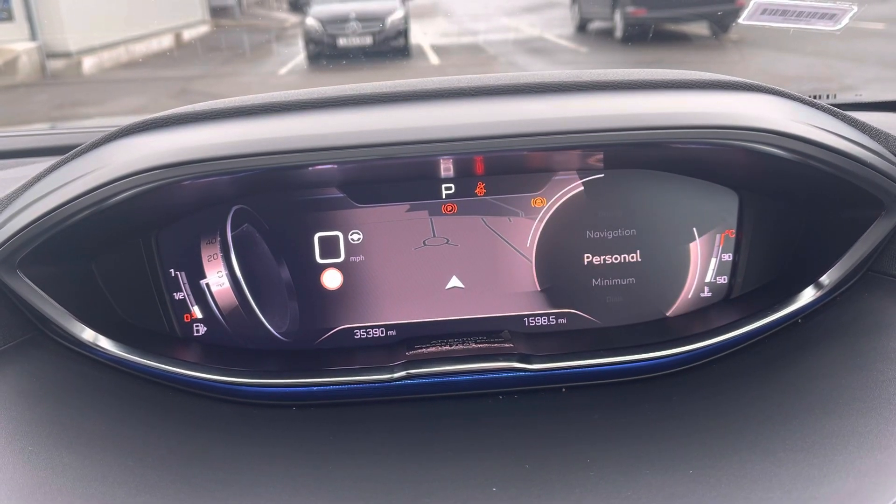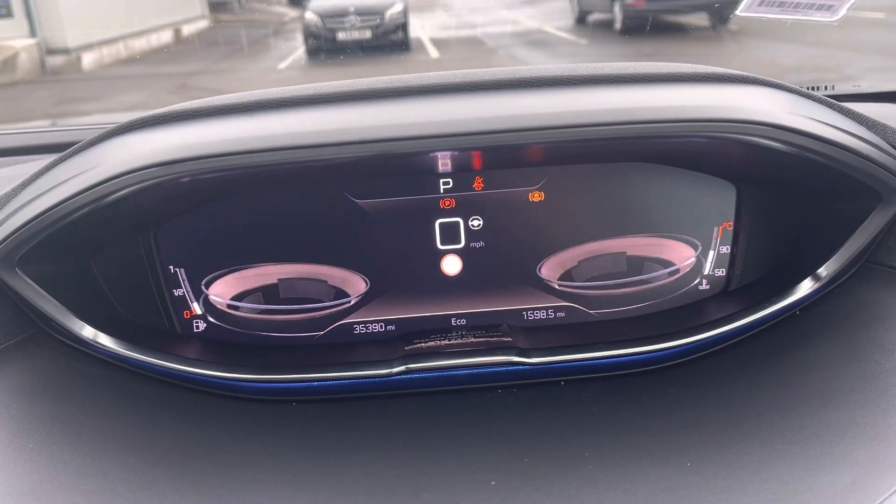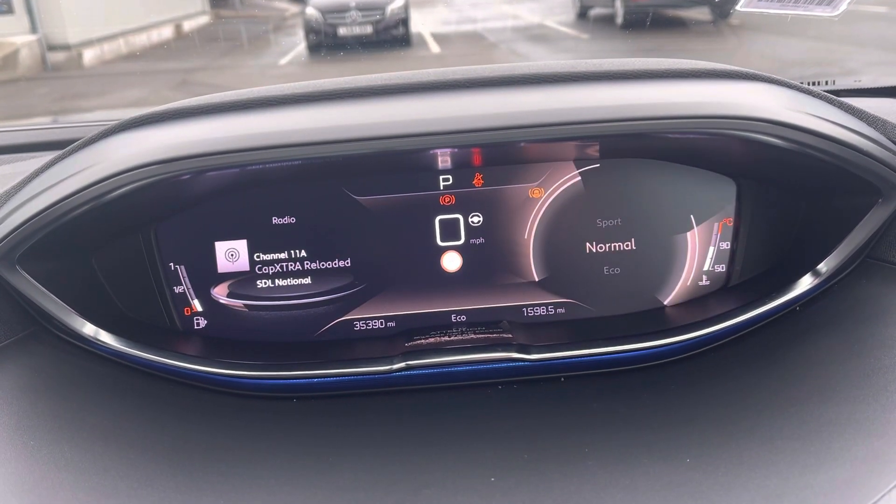You've got navigation as well and you can even personalise what's on the left and the right. Different drive modes include eco mode, normal, and sport.